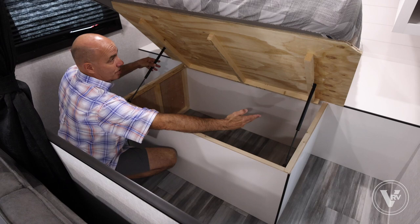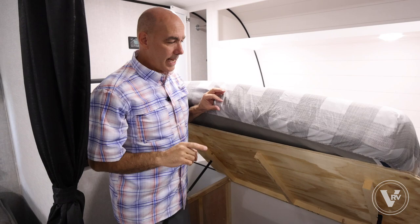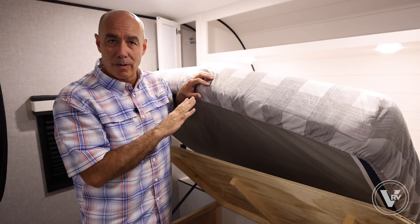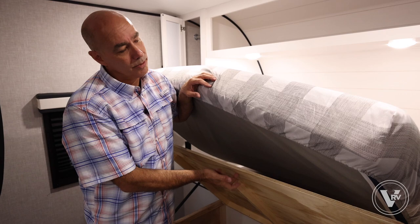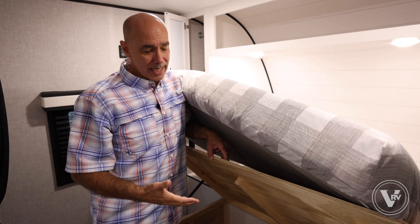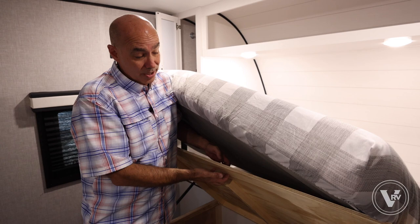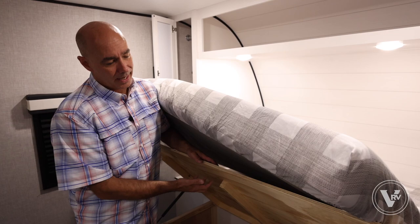Jayco puts really stout struts on here — this isn't going to come down and knock you in the head. When shopping, lift up the mattress in whatever unit you're looking at. In Jayco's case you'll always see plywood — they're a plywood-based builder. There's plywood under the floor, under this bed, and in the roof structure. Plywood is more expensive, stronger, and doesn't off-gas like particle board or OSB. It costs a few more bucks, but you're the beneficiary.